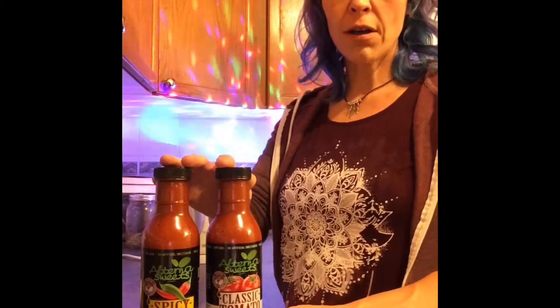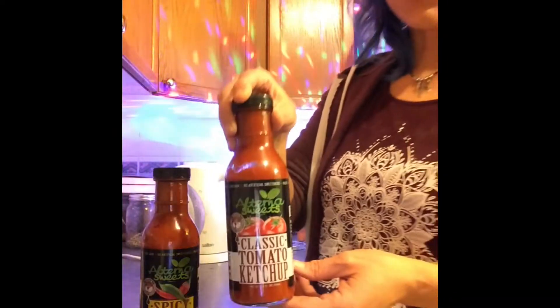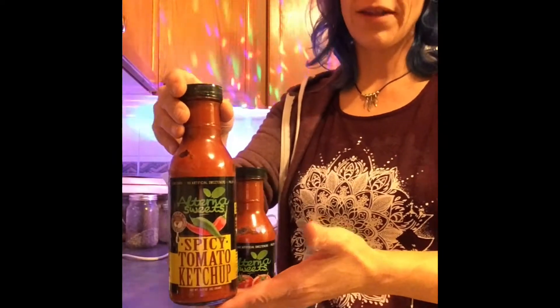Then we are going to talk about Alterna Sweets classic tomato ketchup and Alterna Sweets spicy tomato ketchup, and these are both sweetened with stevia.